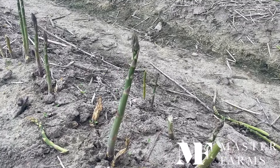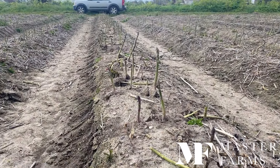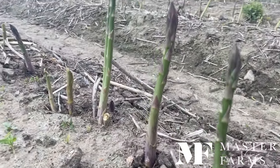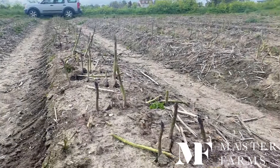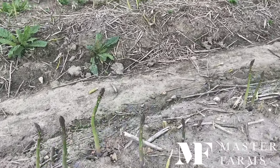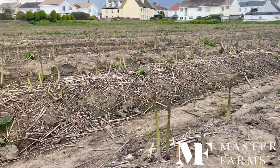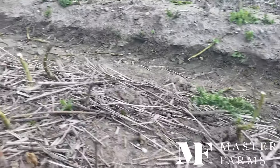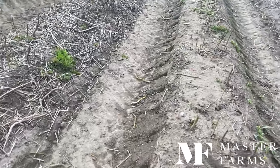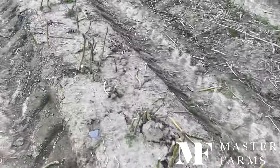Next up, our asparagus. We looked back at the end of March when it was just coming through, and now it has all emerged nicely. We've been picking properly for about two to three weeks. It hasn't gone off to a flying start because it's been a quite cool start to April, but we're picking in nice amounts. Hopefully as we move into May, there is plenty of moisture around, so if we do get some heat there's going to be lots of nice asparagus to pick.